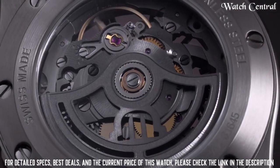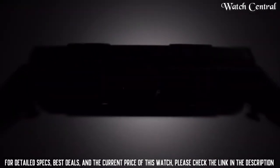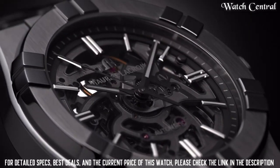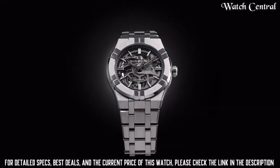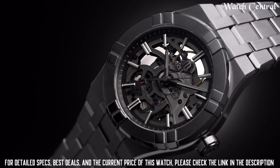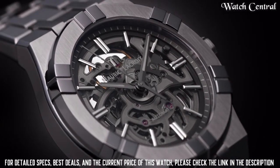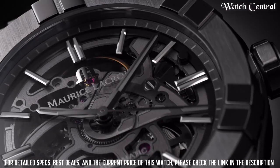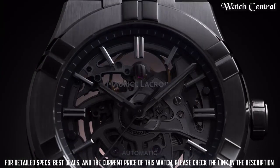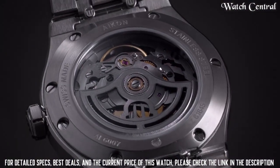Number five: Maurice Lacroix Icon Automatic 39mm Skeleton. It features a stainless steel case, a transparent dial with a skeletonized movement, and a scratch-resistant sapphire crystal lens. The watch is powered by a Swiss automatic movement. The Icon Automatic Skeleton is water resistant up to 50 meters. This model offers a unique and stylish look, making it a great choice for those looking for a high-end watch with a distinctive and adventurous aesthetic.